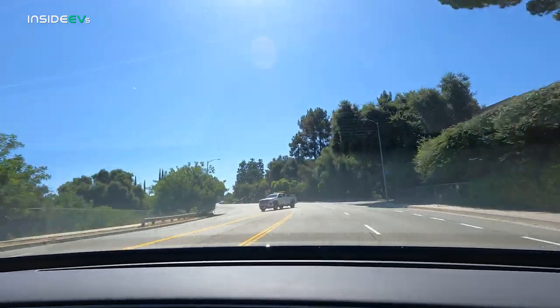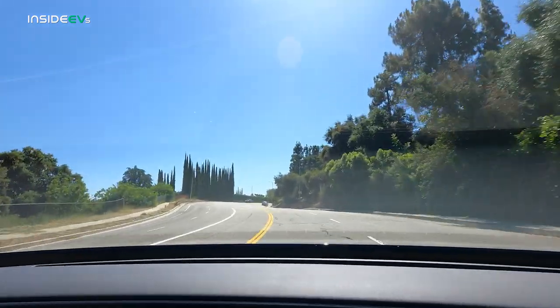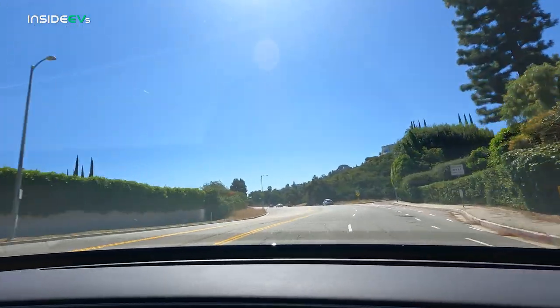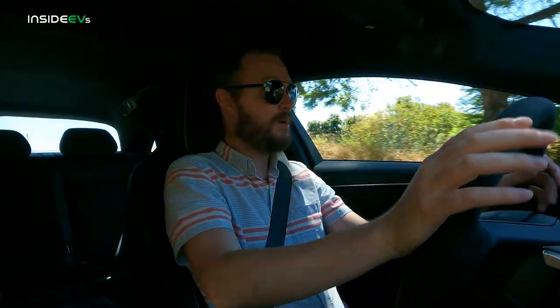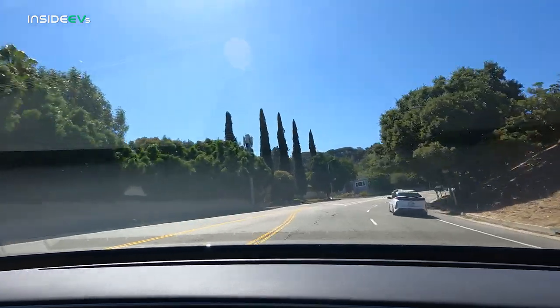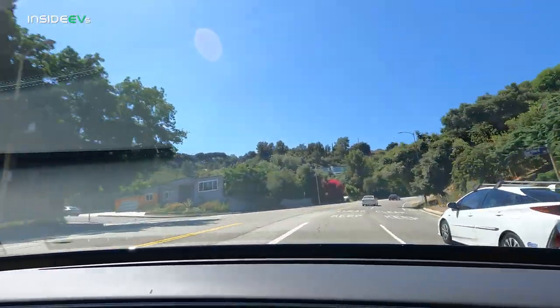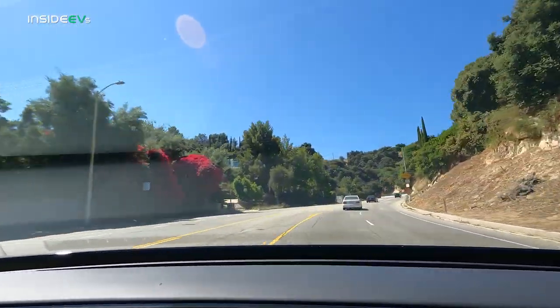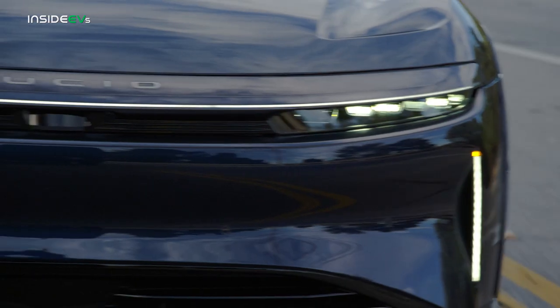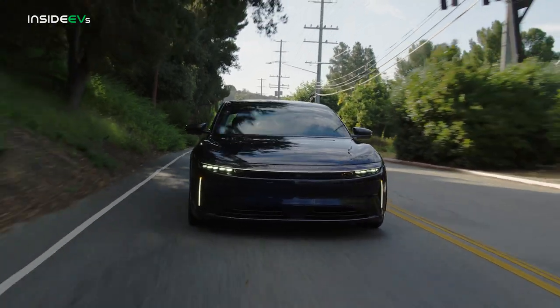Beyond that frankly outrageous performance, what I'm most impressed by is that the Lucid Air Sapphire doesn't really drive particularly twitchy or insane when you just want to tootle around — 30 miles an hour, this thing handles it no problem. I've driven cars with a quarter of the horsepower that feel a lot hairier and more nervous to drive than this does. Even though I only got a few minutes behind the wheel, I'm fairly confident in saying that the Lucid Air Sapphire might be the most exciting vehicle I'll drive all year long.